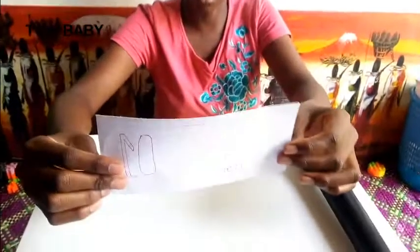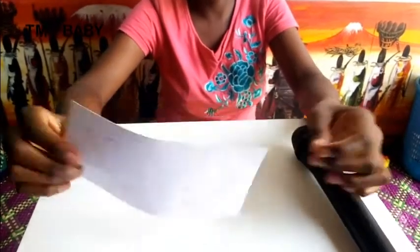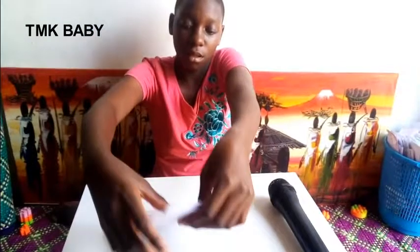Number eight: E-I-G-H-T. Number nine: N-I-N-E. And our last number is number ten: T-E-N. We have ten numbers. Now let us go to the second topic — food at home.